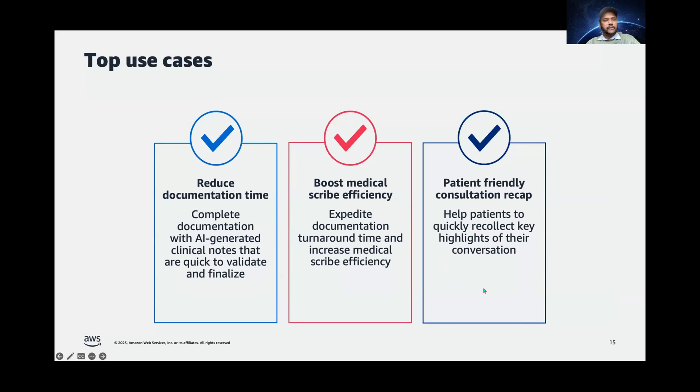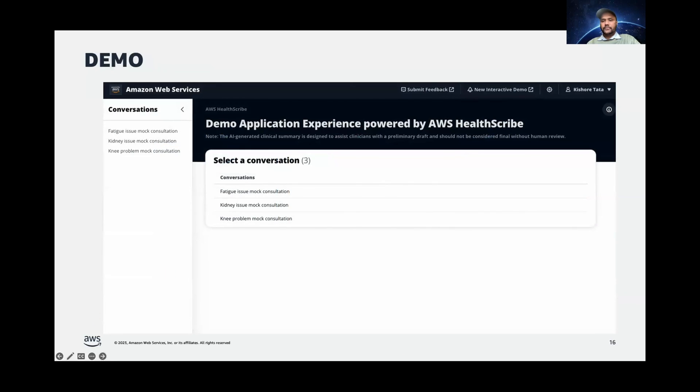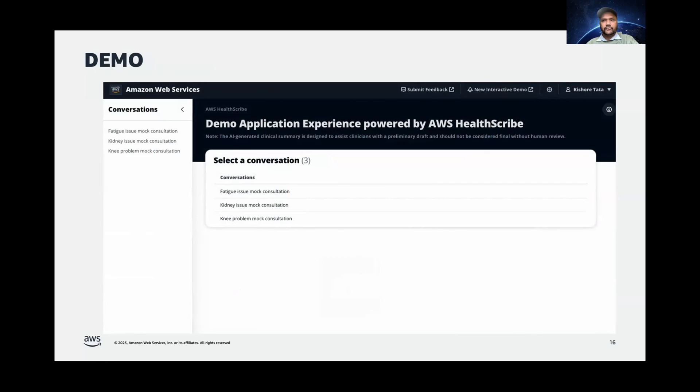Let's take a quick look at the demo of AWS HealthScribe. In this demo, we're going to show a prototype of the kind of applications that can be built on top of AWS HealthScribe. In this particular prototype, you can see three different consultation audios present in this portal. Let's click one of them and see what kind of experience can be given to clinicians using this service.